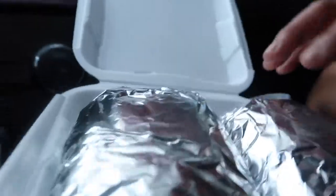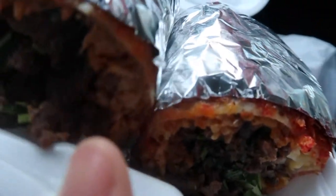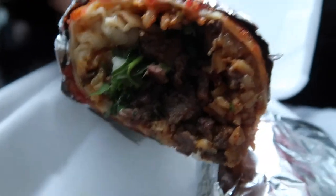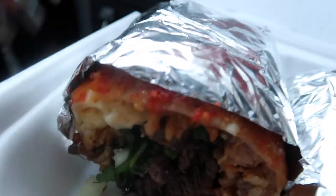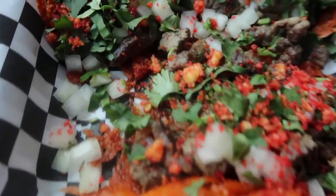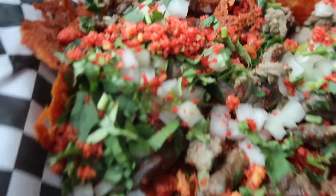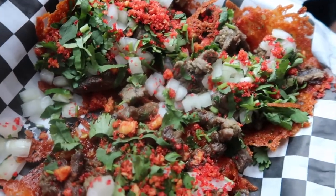Wow, look at the burrito — this is the hot cheeto burrito, that rhymes! Looks good. And here are the hot cheeto tacos — oh dang, what the heck! These look delicious. Oh my gosh, that's the cheese — I saw it on the video, they take the hot cheetos and lay them on the grill and melt the cheese.